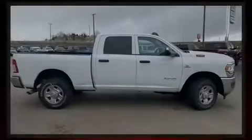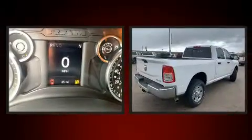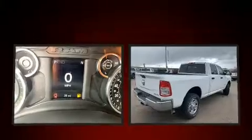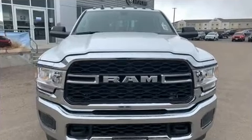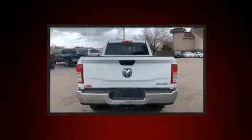Introducing the 2019 Ram 3500. Smooth gear shifts are achieved thanks to the refined six-cylinder engine, providing a spirited yet composed ride and drive. Four-wheel drive allows you to go places you've only imagined. Turbocharger technology provides forced air induction, enhancing performance while preserving fuel economy.